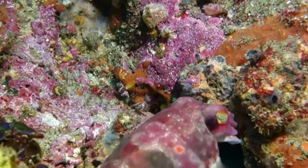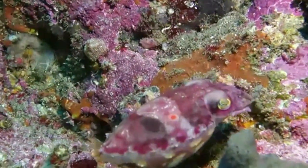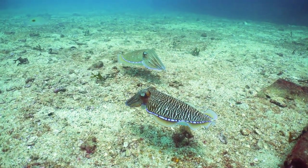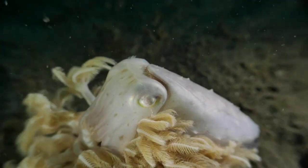Cuttlefish have the ability to rapidly change their skin color. This can occur within one second. Cuttlefish change color and pattern and the shape of their skin to communicate with other cuttlefish, to camouflage themselves, and to warn off potential predators.